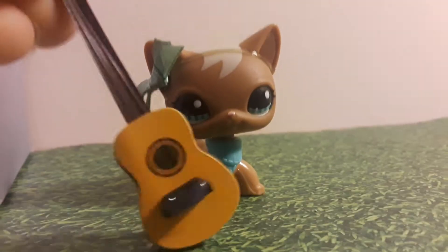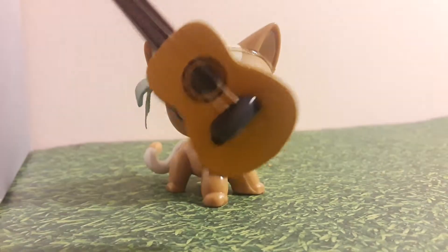Hey dad, look at this little miniature guitar that my mom bought for me. I got it at Michael's. Cool. That's cool. How's your mom doing? Isn't it so cute? I expected a better reaction than that, but whatever. On to the next thing.